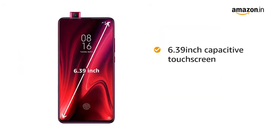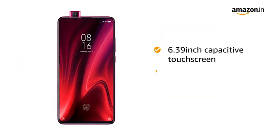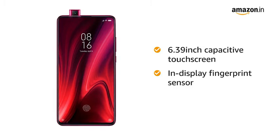The 6.39-inch capacitive touchscreen of Redmi K20 Pro features an in-display fingerprint sensor. Now unlock your phone the faster, smarter, and more secure way.